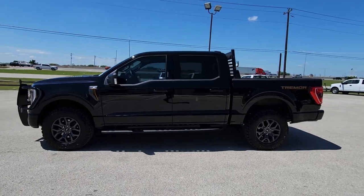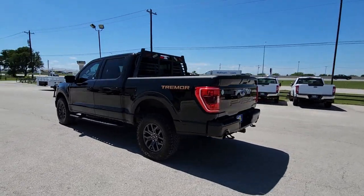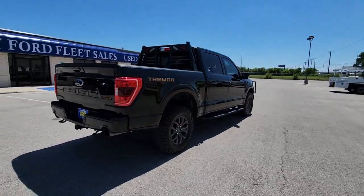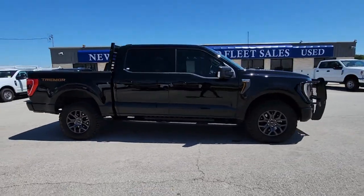Look no further than the 2021 Ford F-150. With less than 60,000 miles on the odometer, this vehicle provides excellent value. This rugged F-150 is ready for work, off-roading, or a little R&R.